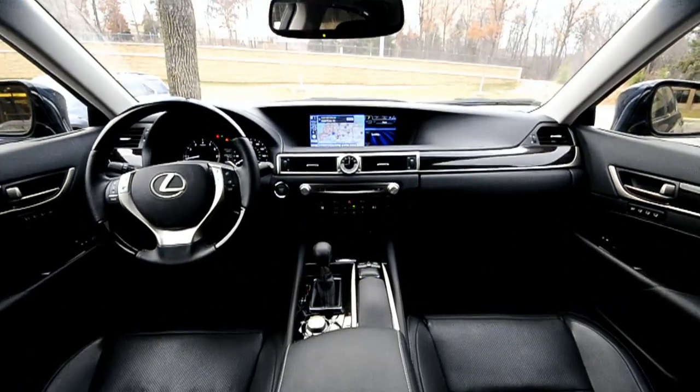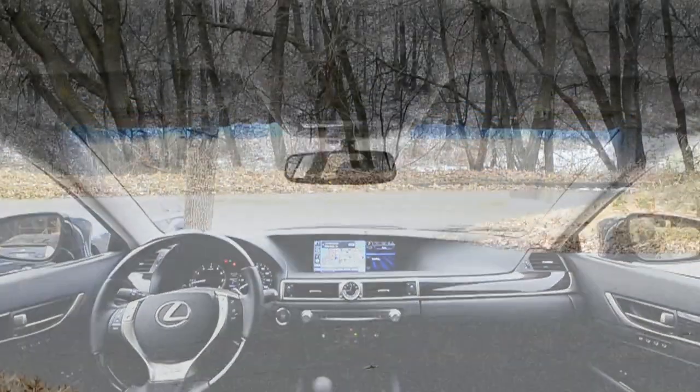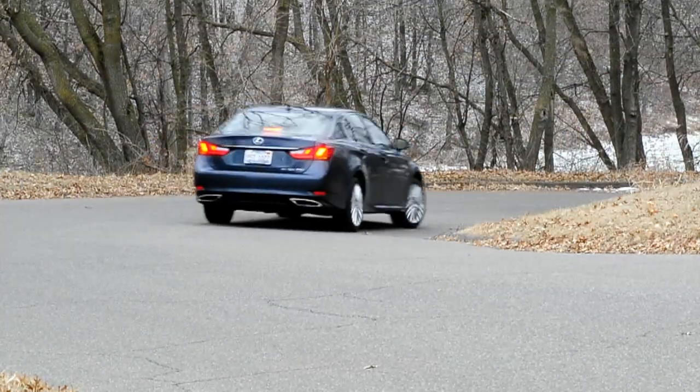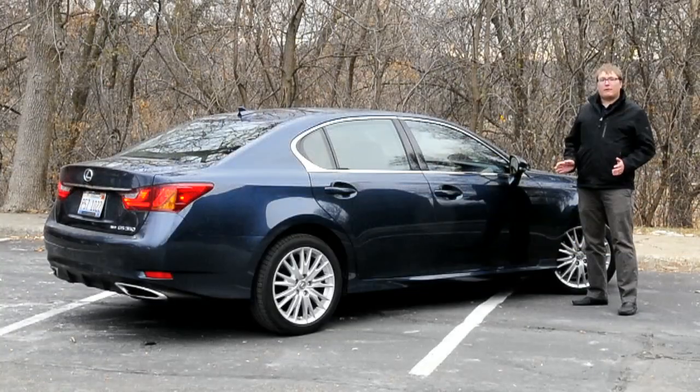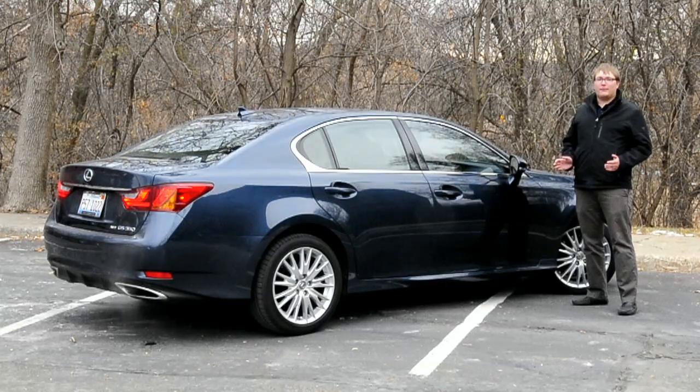For audiophiles, you may want to add the $1,700 17-speaker, 835-watt Mark Levinson surround sound system, but techies will surely love the Remote Touch because it feels just like a computer mouse. For more on this and other automotive reviews, check out ihs.com/automotive.